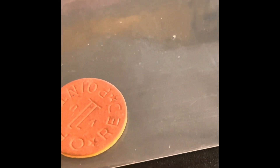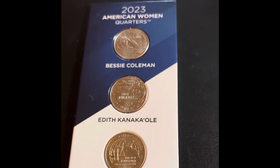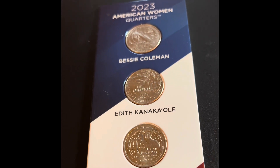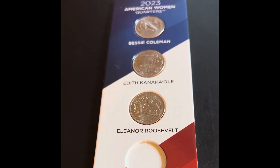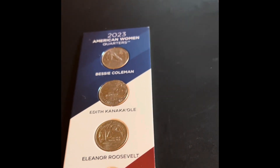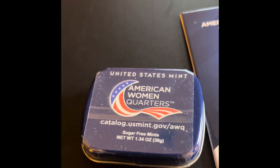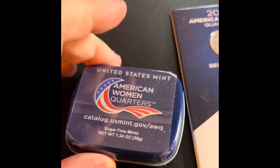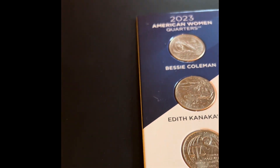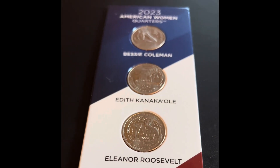I visited the US Mint there, and what they gave me was this really cool American Women Quarters holder. It's not the best — these will fall out if you tilt them enough — but I'm going to go ahead and fill it up. I also got mints from the mint, and they basically have the American Women Quarters on them. It's funny that they're from the mint and they're mints — kind of a funny pun.